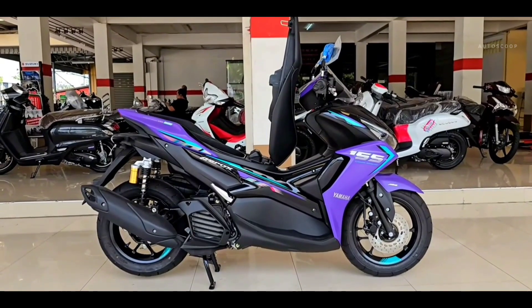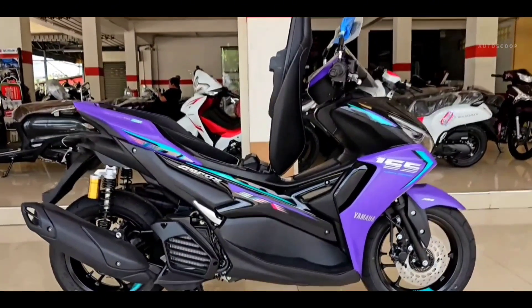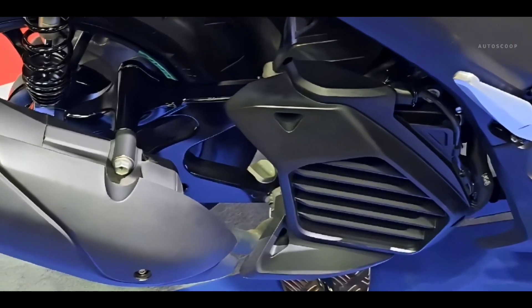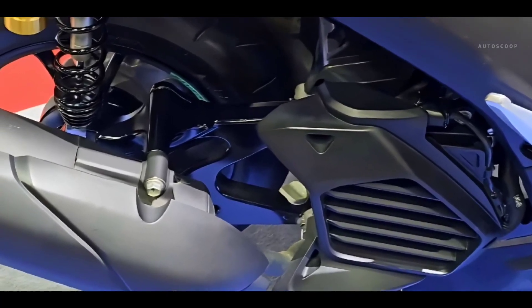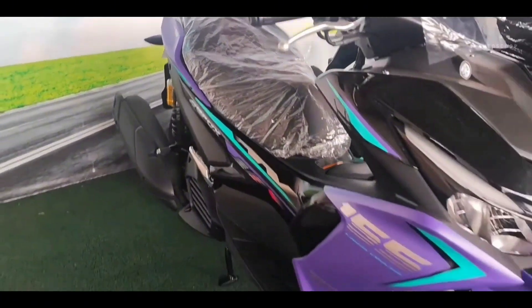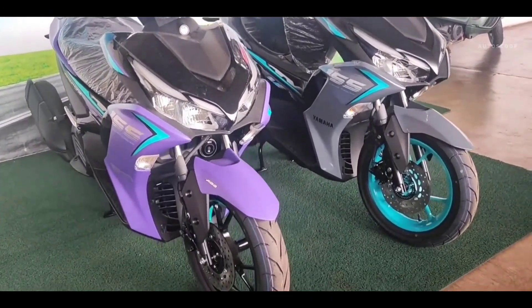Turning to the specifications for the Yamaha Aerox 2023, this motorbike is equipped with an engine capacity of 155 cubic centimeters, single cylinder, SOHC, four valves, four stroke, and also liquid cooled. This engine is also equipped with variable valve actuation, or VVA.